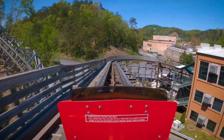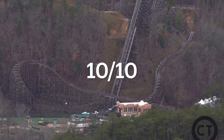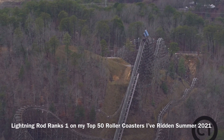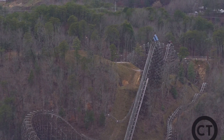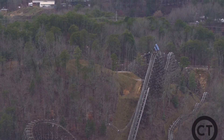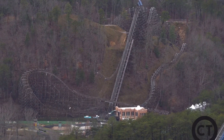Lightning Rod is my number one coaster, and that's easily why I'm giving Lightning Rod a 10 out of 10. This ride is absolutely fantastic — it blew my expectations away. I expected this to be my number two coaster, but it beat out i305 for my number one. This is an absolutely fantastic coaster that is perfect. Everyone needs to ride this coaster. Everybody needs to go to Dollywood just to check out this absolutely incredible RMC. The ride has insane ejector airtime, it's extremely forceful, the launch is great, there is nothing wrong with this ride.